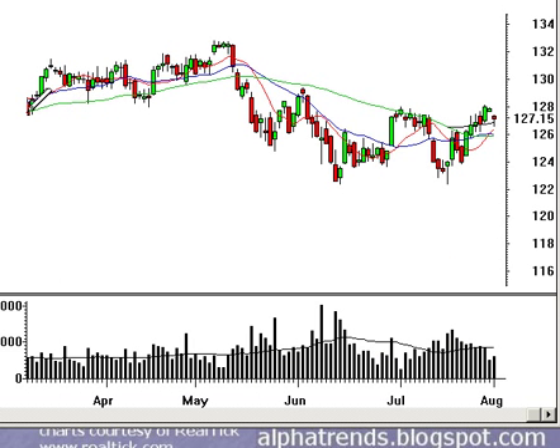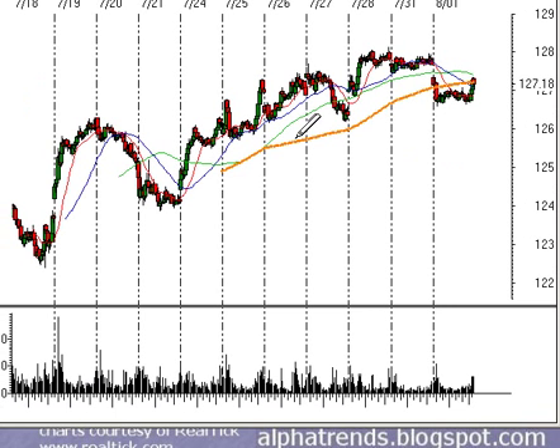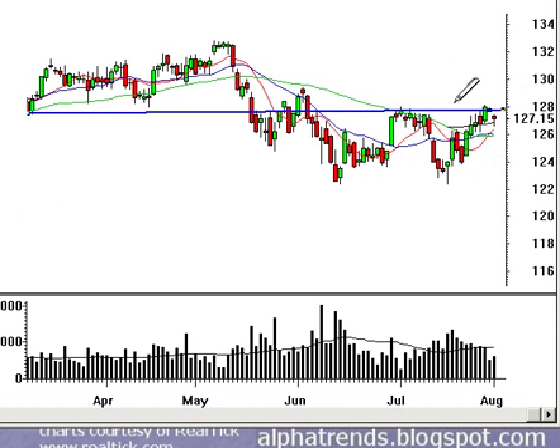The market continues to give us some mixed signals. It broke down initially and acted pretty weak for most of the session, but then towards the end of the day we saw a nice little rally. The market did get back above that rising 5-day moving average, so perhaps we're just going to turn sideways for a little bit and then look to break out past this 128 level.